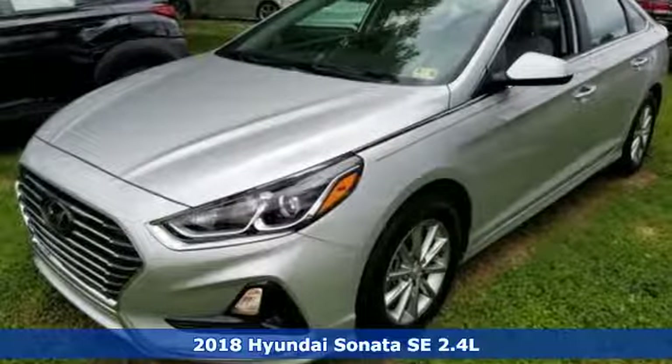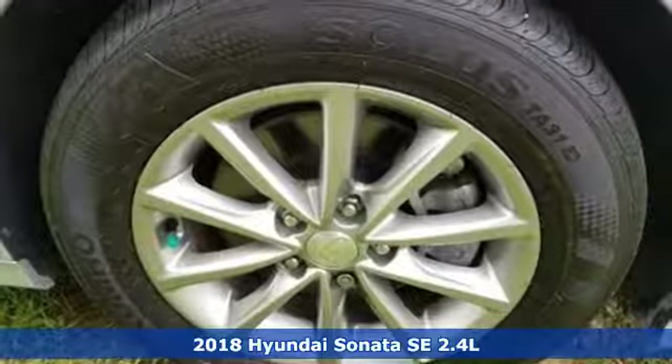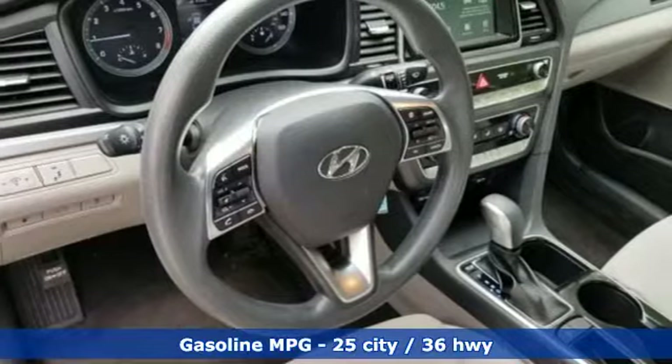It's a new 2018 Hyundai Sonata. Challenging convention to find a better way, it's the Hyundai way. A great vehicle is comprised of great features like these.